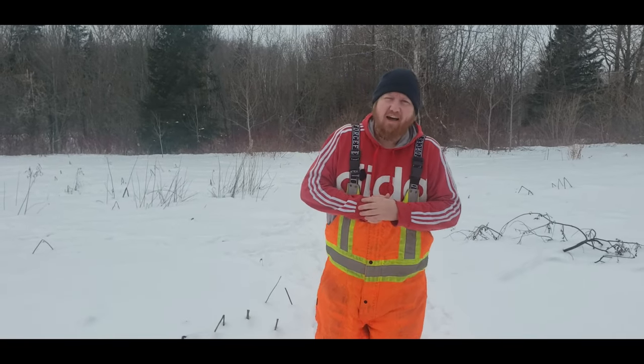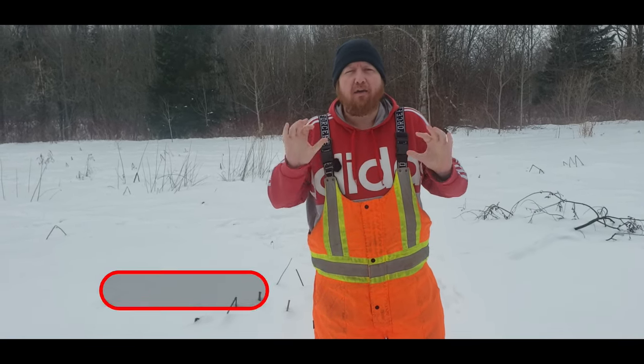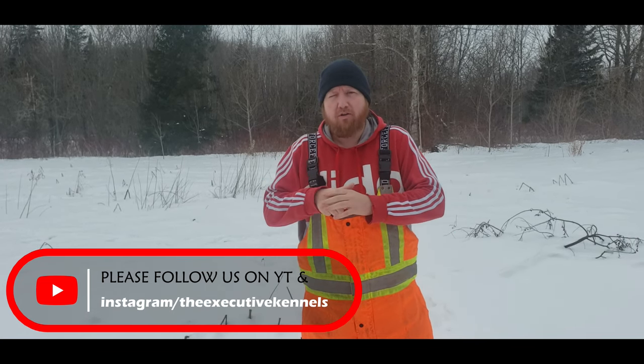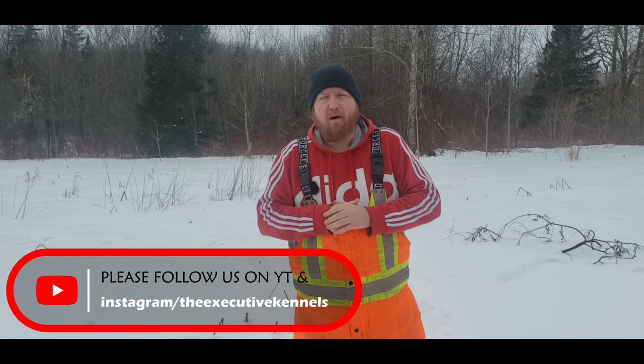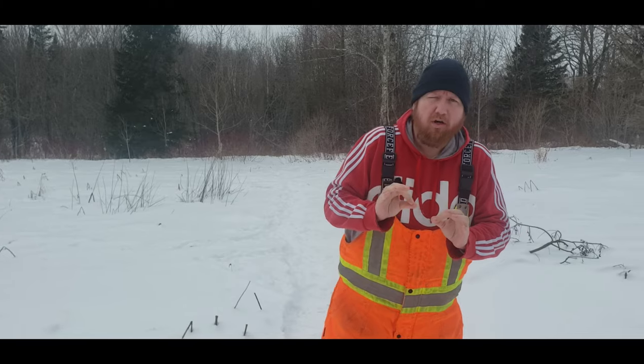What's going on everybody, Tyler here. Just wanted to thank everybody — we hit over a hundred followers on Instagram, so thank you very much. Please follow us here on YouTube if you haven't already, hit the like button, hit the subscribe button, and hit the bell as well.